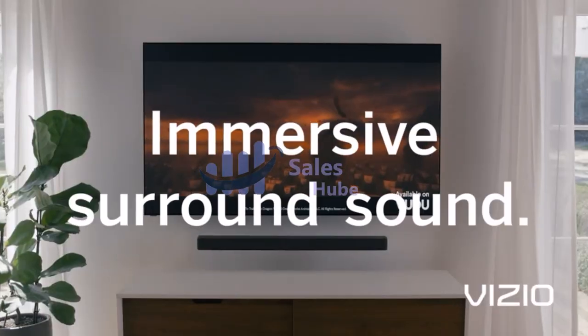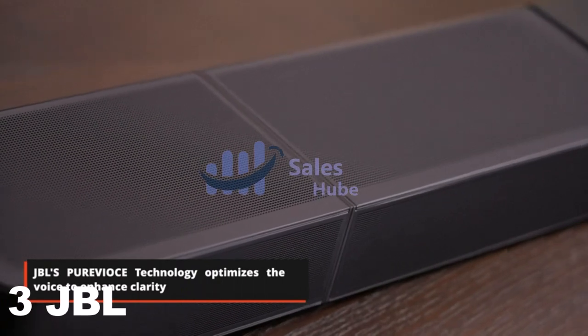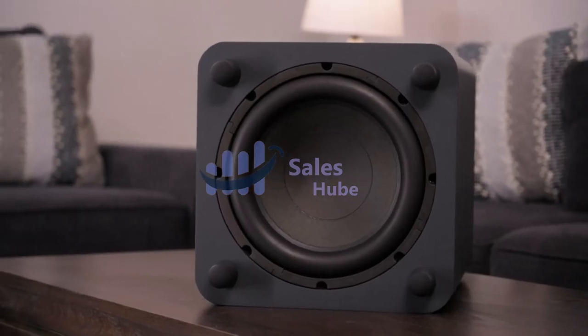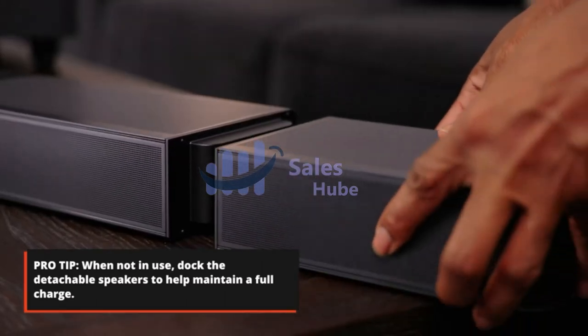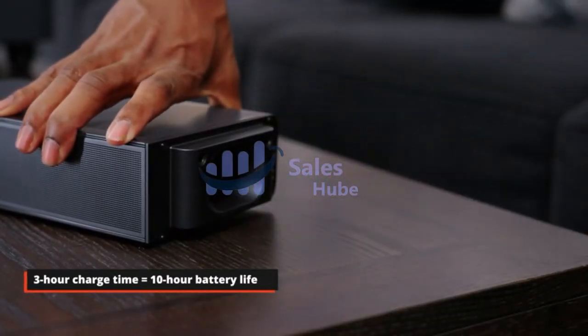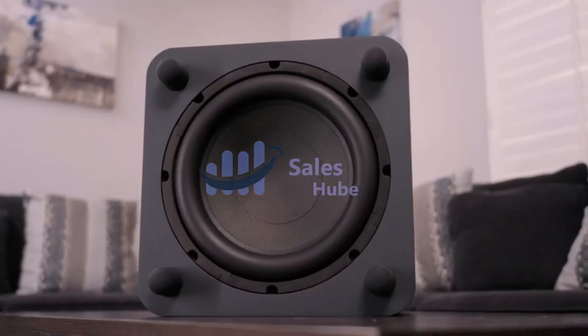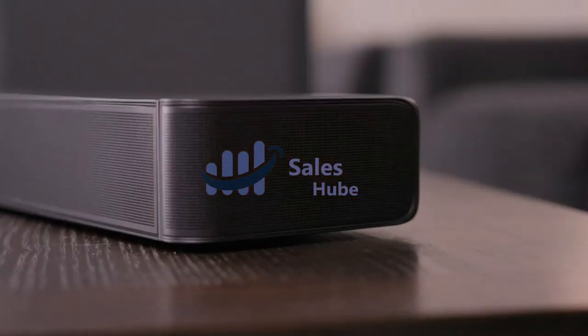Number 3: JBL Soundbar — True Dolby Atmos, DTS-X, and Multi-Beam Surround Sound. Immerse yourself in theater-quality 3D sound with four up-firing drivers in the main bar and two more in the detachable speakers. The JBL Bar 1300 delivers true Dolby Atmos and DTS-X together with multi-beam for an enhanced 3D surround sound experience. Enjoy real surround sound without the hassle of extra wires — just place the two detachable battery-powered surround speakers behind you.